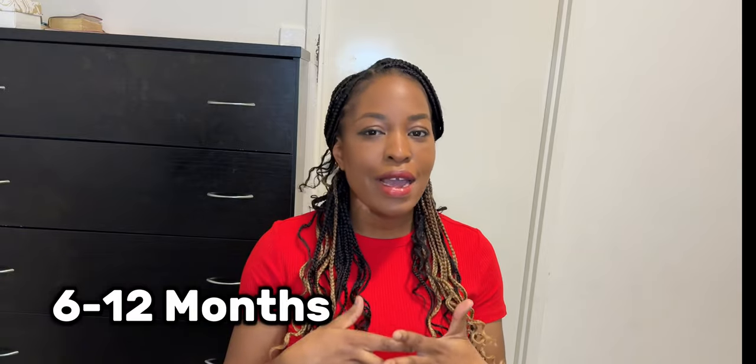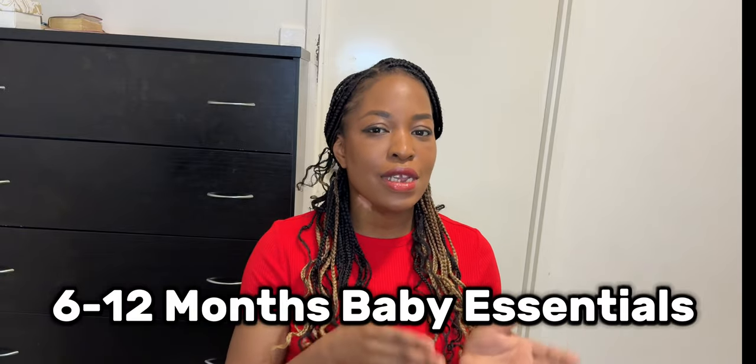Hey guys, welcome back to my channel and welcome to another video. Today I'll be sharing with you some essential baby items for the age range of 6 to 12 months. I did one for the newborn stage and I'll leave the link down below so you can check it out.